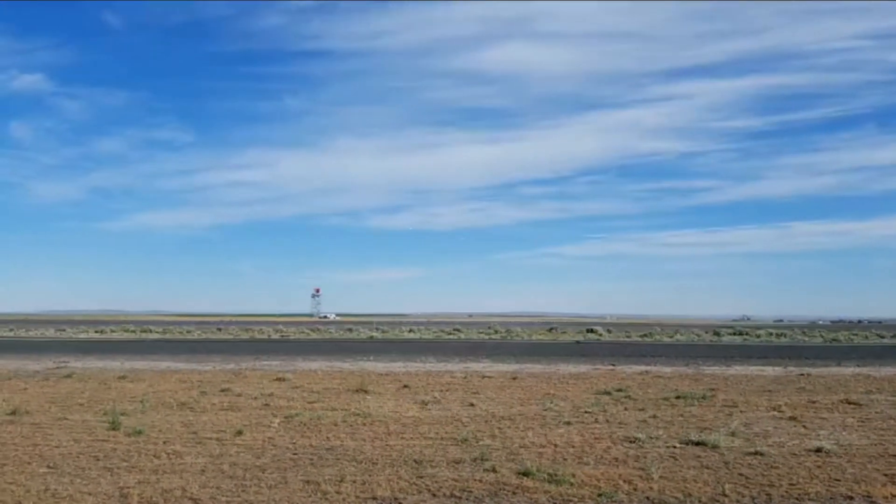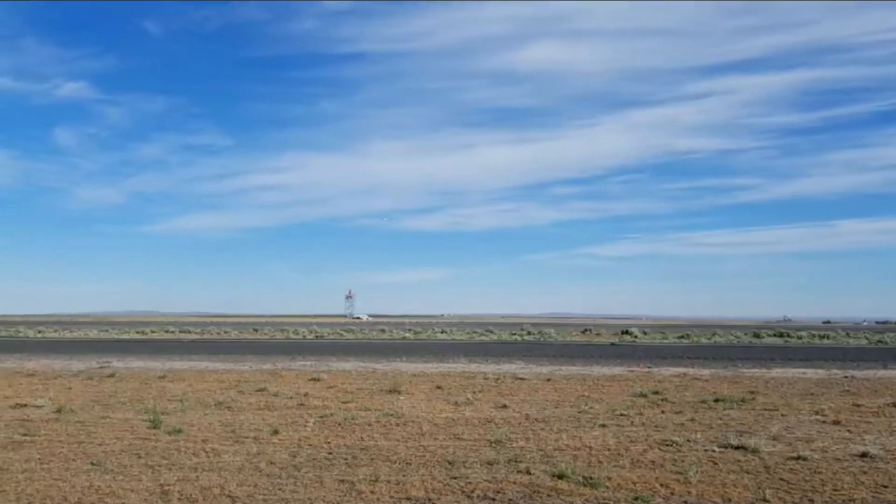There it is, being chased by the little Cessna behind it, and now it's continuing its climb to 2,500 feet.